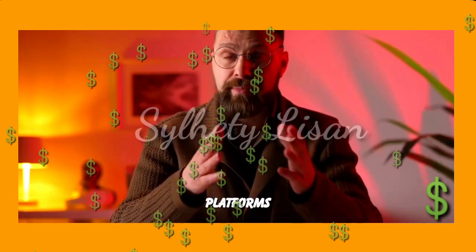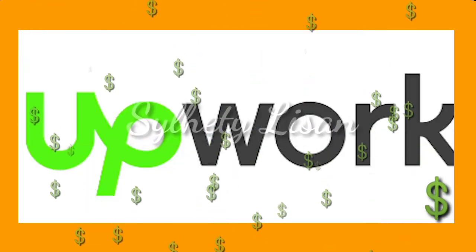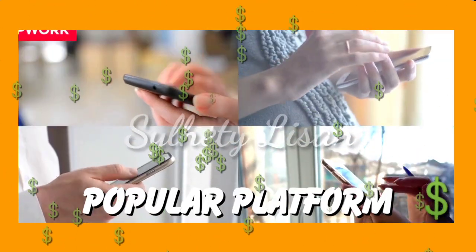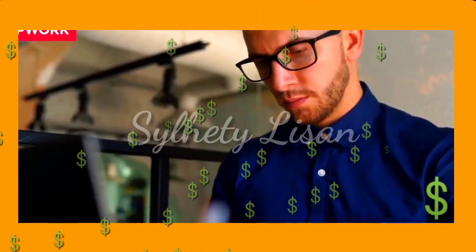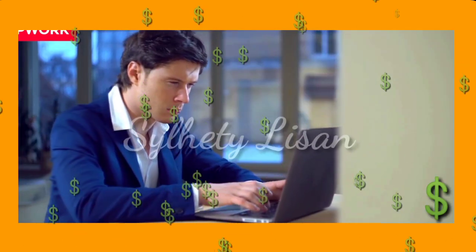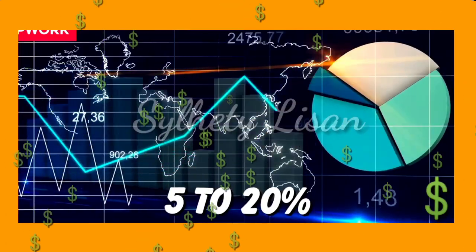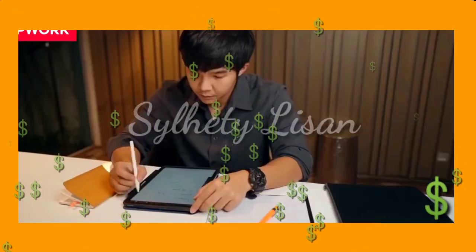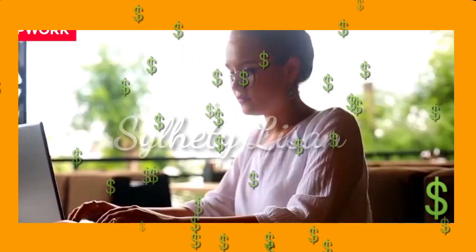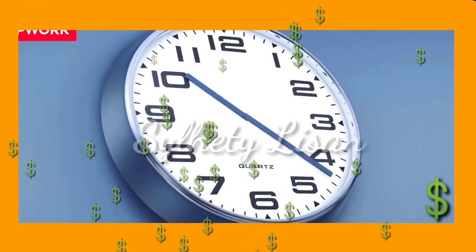Would you like some more details about the platforms that offer typing jobs and the earning potential? Upwork is one of the most popular platforms for freelancers. It offers a variety of typing jobs including data entry, transcription, and content writing. Freelancers can create a profile and bid on projects that match their skills and experience. The platform takes a commission from the earnings which ranges from five to twenty percent depending on the amount earned. Upwork has a large client base which makes it easier for freelancers to find consistent work. On average, a freelancer on Upwork can earn anywhere from fifteen to forty dollars per hour depending on the type of job.